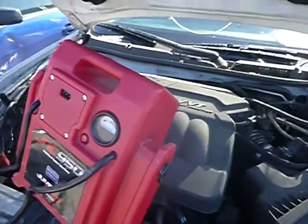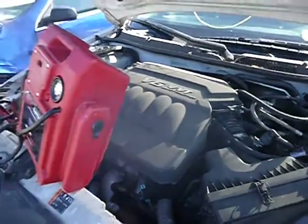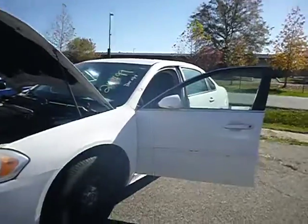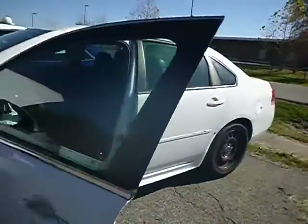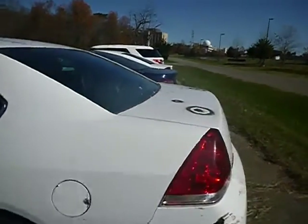Lot number 39745. We have a 2012 Chevy Impala. The jump box is attached to the vehicle. True mechanical conditions are unknown.